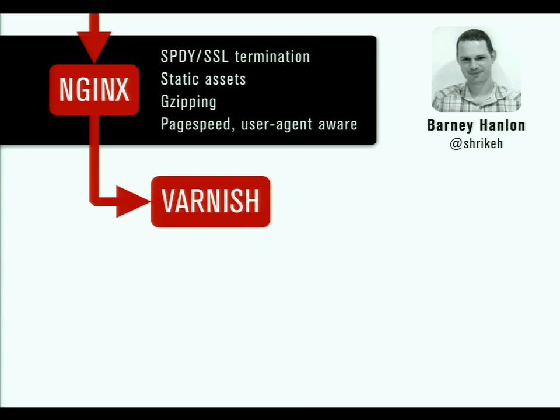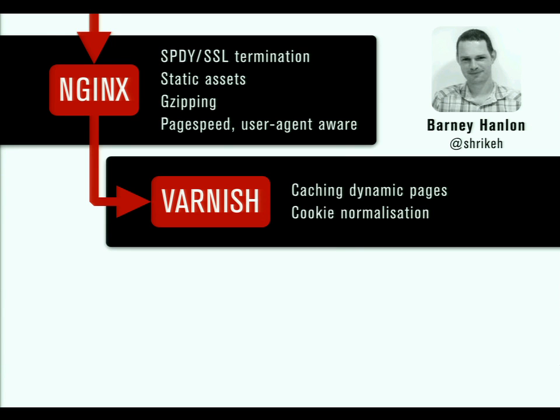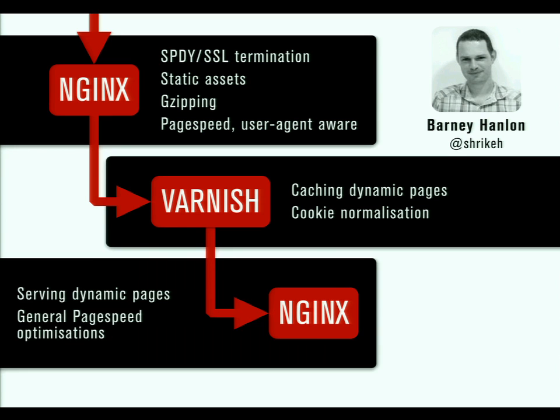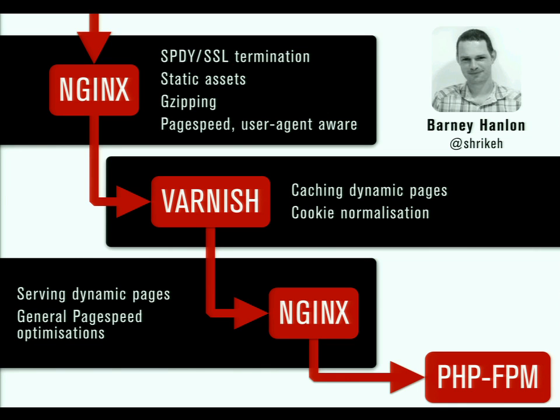That then passes on to Varnish, which is the middle of the sandwich, and does what Varnish does best - it caches the dynamic pages, blindingly fast, and it can do some cookie normalization. Then the final bread layer of the sandwich is another layer of Nginx that handles the dynamic pages. It can talk to PHP-FPM at the back, and you might want to do some general PageSpeed optimizations - things like collapsing whitespace, some simple elementary things. Then it pushes onto PHP-FPM which is running your Drupal application - which of course doesn't have to be PHP, it can be whatever is on the back that Nginx is talking to. That's the idea with the Speedy Sandwich.